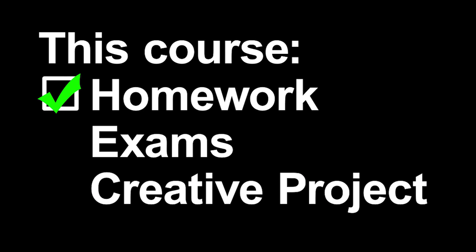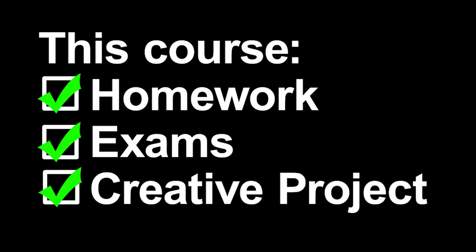Because this is a college level course, there's going to be homework, there will be exams, and you'll get a chance to do a creative design project at the end of the course.